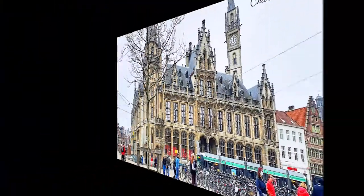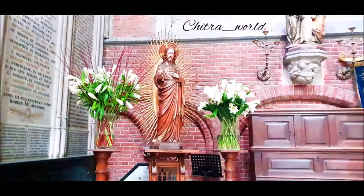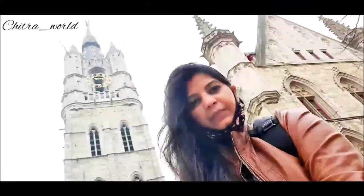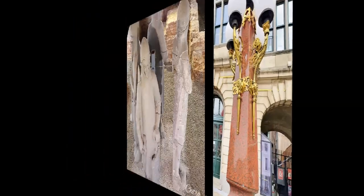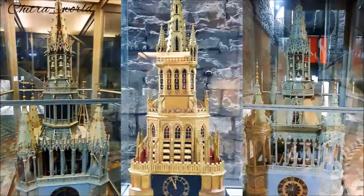Hey guys, welcome again! Today I will share my first trip of 2021. For this video I have done a lot of research — where to go and how we can cover the whole city by walk. So let's start guys. There is a lot to see in Ghent, like a river, churches, old castles, old houses, buildings, museums, monuments, and parks. Let's see where we will start from and how we will do it.